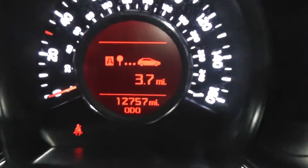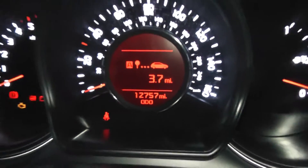The mileage on this car at the moment is 12,757 miles.